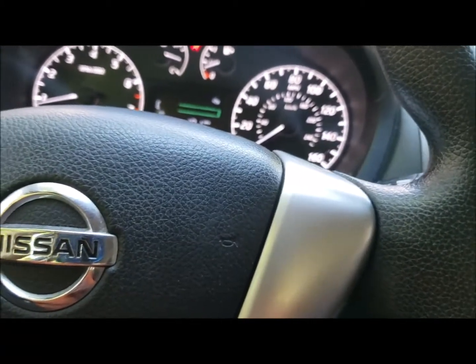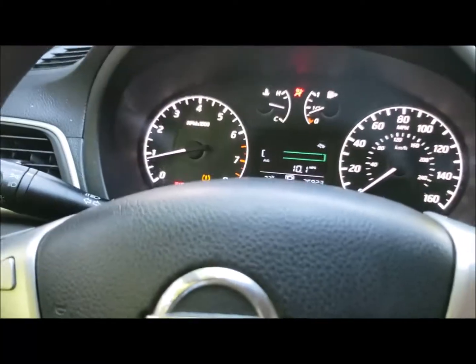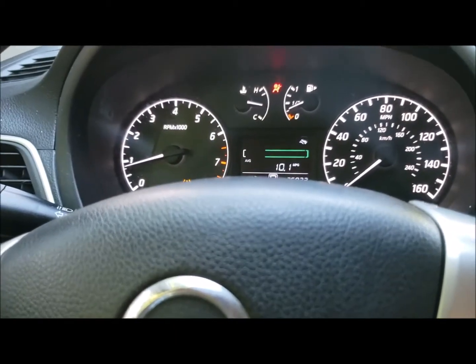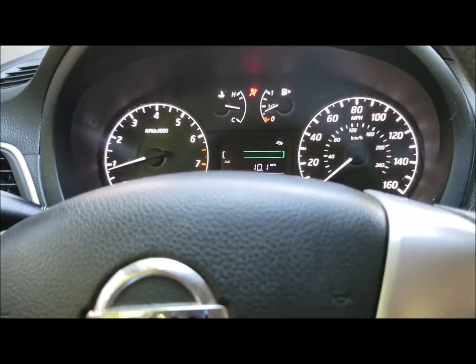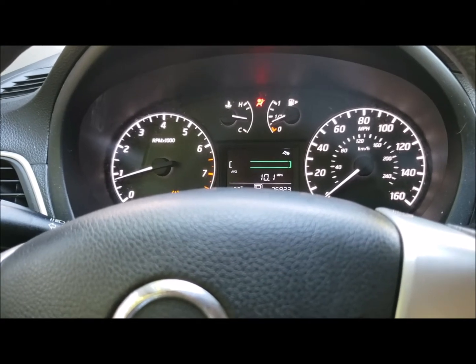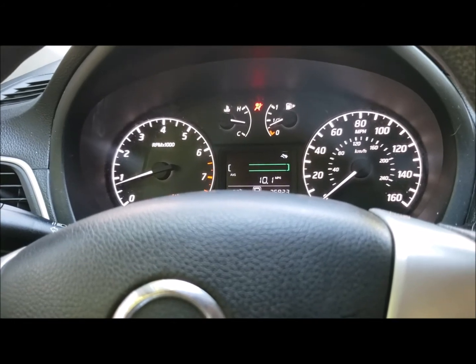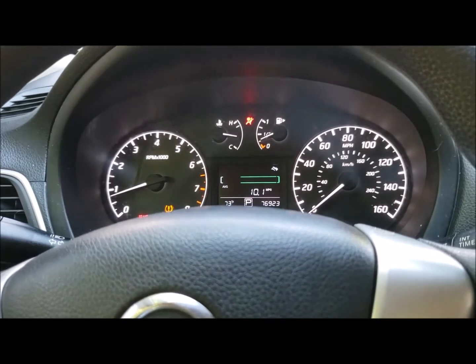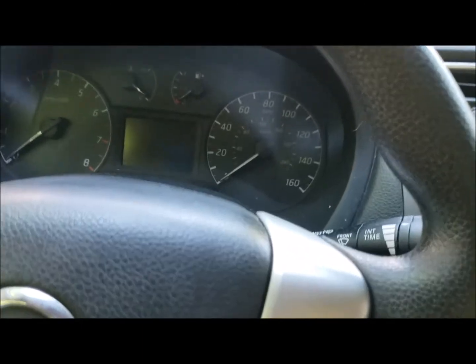So that is a 2014 Nissan Sentra, and this is the base model. We'll figure out how to go about with the repairs. Currently the code on it is P2859, and that talks about clutch A — something relating to the clutch of the transmission. We'll look into it in more detail and see how we're going to repair it.